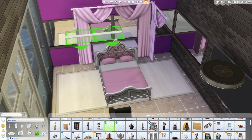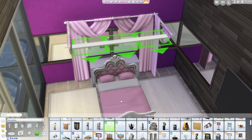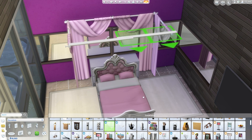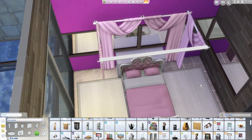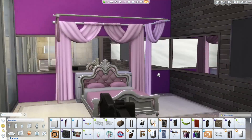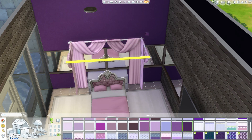You can see I'm messing around with the bed, using those little floor lining things from Spa Day to create a little cross beam. I'm sure there are creative people who've already made big bed canopies, but I just used those curtains with a little bar and it kind of looked like it worked — like you could draw the curtains over it.